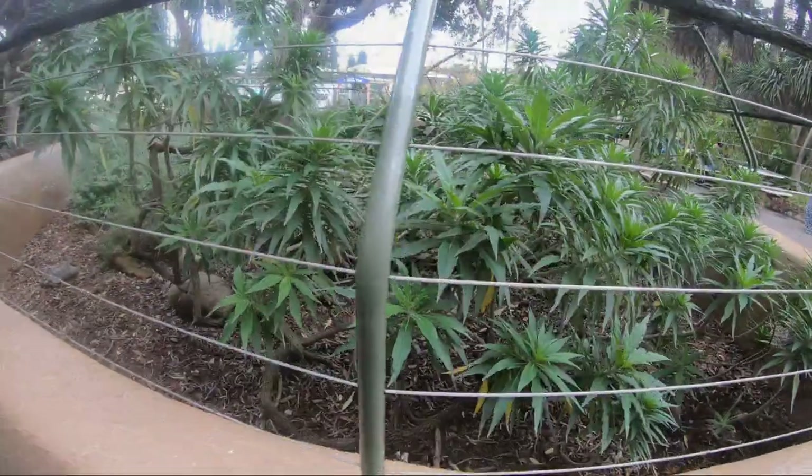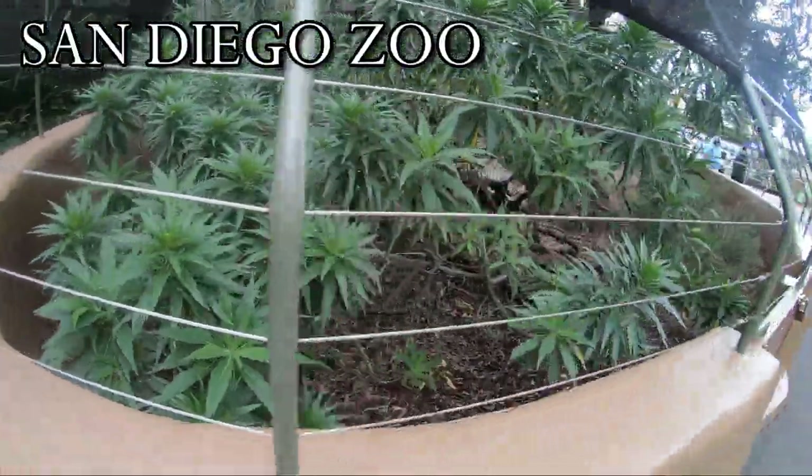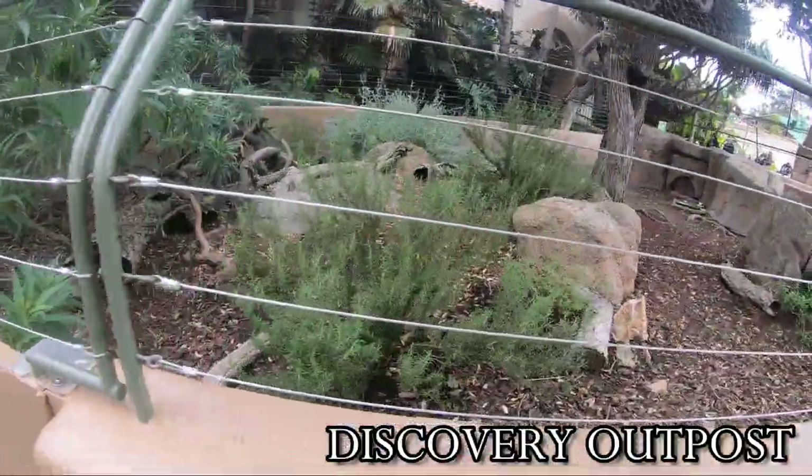Greetings fellow travelers and welcome back to beautiful San Diego. Today we will pick up where we left off last time and trek through the outdoor portion of the Discovery Outpost.